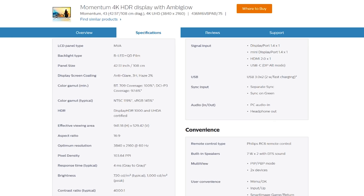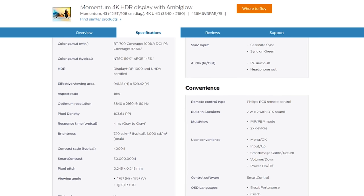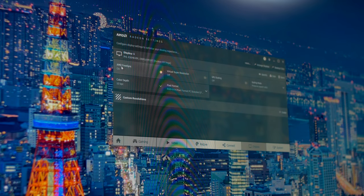This 43-inch 3840x2160 panel uses VA technology with a quantum dot film and sports DisplayHDR1000 certification. You also get AdaptiveSync, aka FreeSync, though in a rather narrow 48-60Hz range. With a 48Hz minimum, we're not getting low frame rate compensation, or LFC, and as a result we're not getting the full benefit of FreeSync.